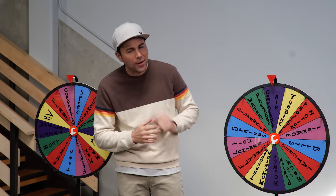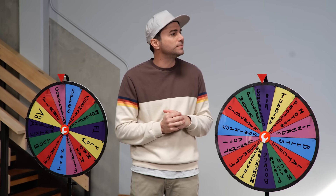Welcome back to Crunch Labs. I'm Mark Rober, and today we're here for a very special reason: Science Bump. That's right, Mark.